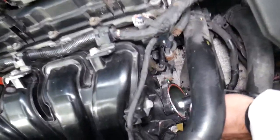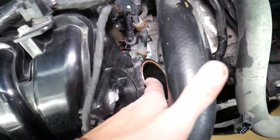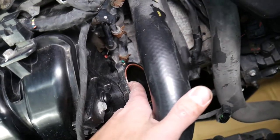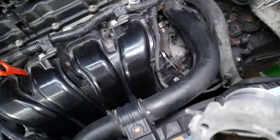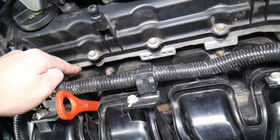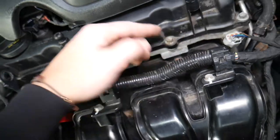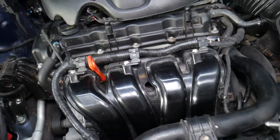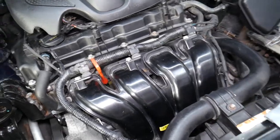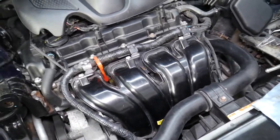Number three: check the gasket for the throttle body. If that gasket is bad or leaking, the engine will experience the same symptoms. Another gasket to check is the intake manifold gasket where it attaches to the cylinder head. We'll have a video on how to replace that one as well on the 2.4 engine.